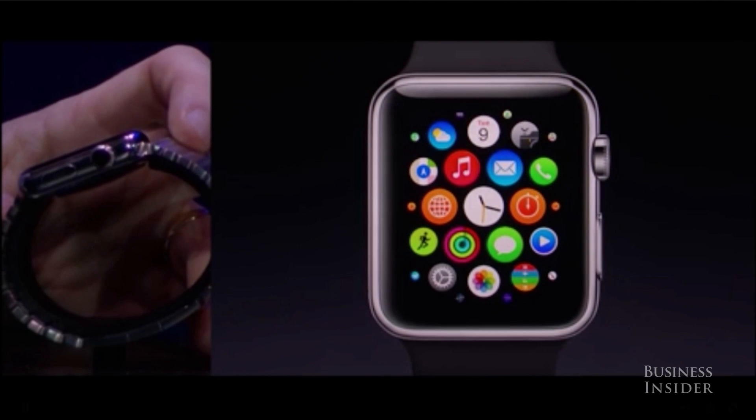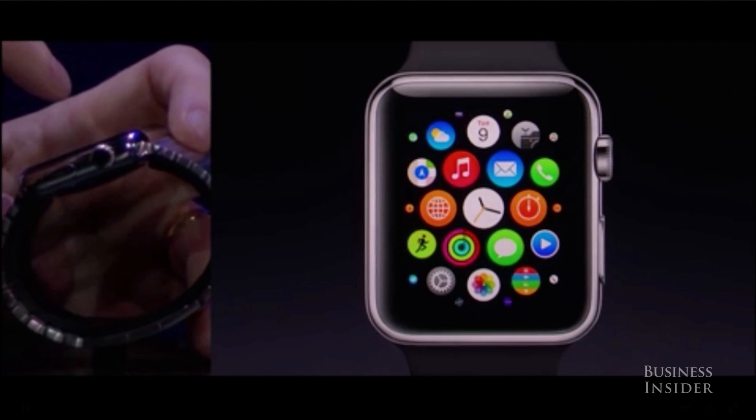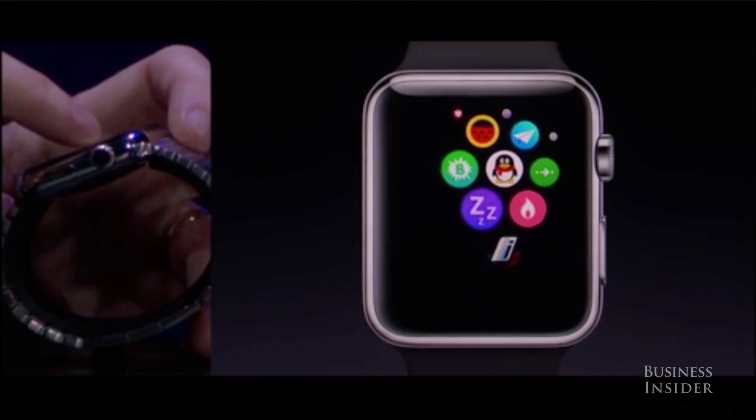Now when I'm here, you can see the clock is the center of the universe. The apps you frequently use, you might put around the clock here — you can arrange these how you like. And I can pan just by simply swiping on the screen.